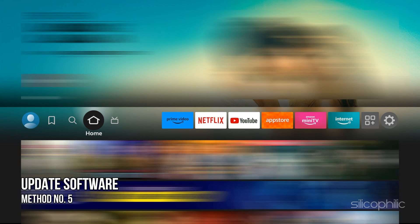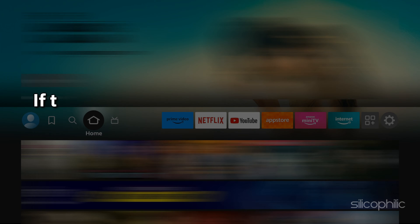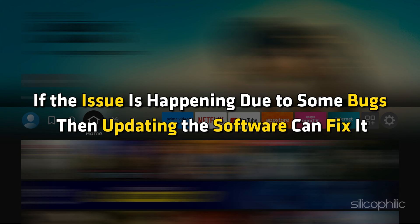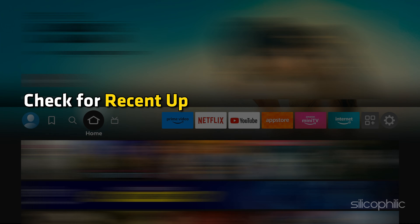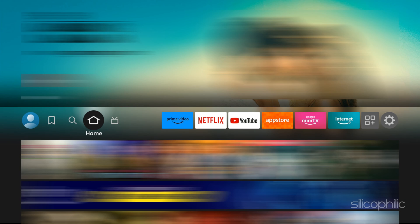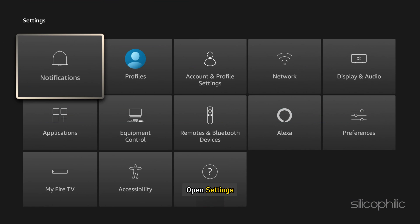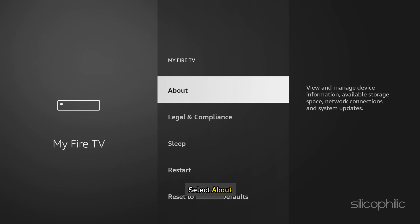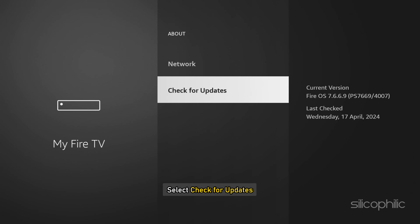Method 5: Update the software. If the issue is happening due to some bugs, then updating the software can fix it. Check for recent updates as they can provide bug fixes that can resolve the issue. To update the software, open Settings, select My Fire TV, then select About, and select Check for Updates.